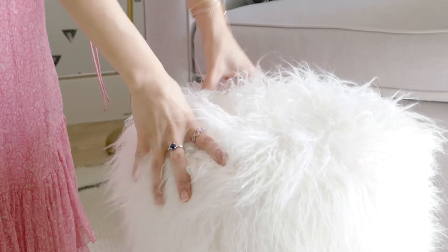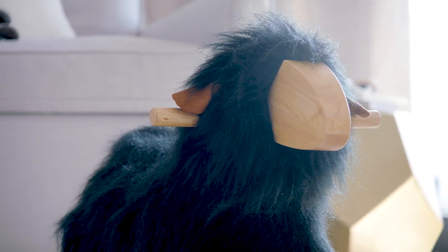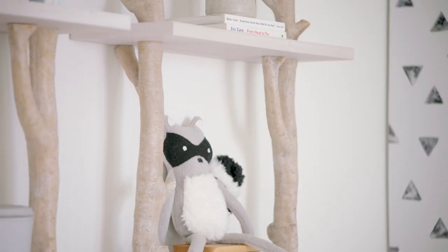What I love is textures. It's like this stool and this little rocker. The shelving over there being the birch wood.